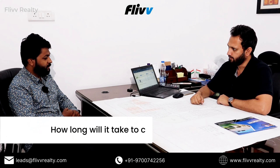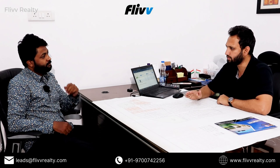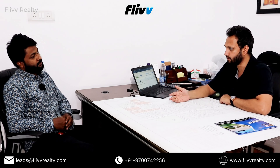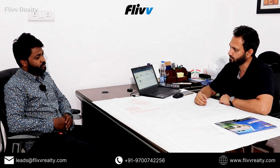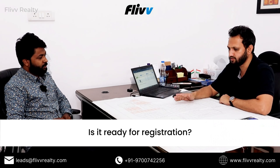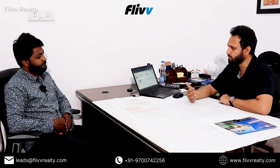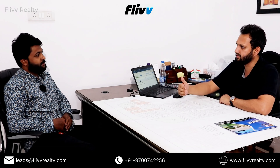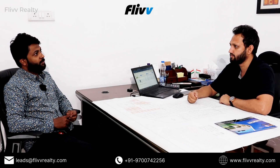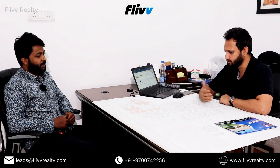How long will it take to complete this project development-wise? We are counting three to four months more. We have done the road levels as of today. When can I get the registration? This is spot registration ready. We go by two batches every month — the moment you pay, 15 days we take and then get your registry done. That is done at Yacharam Mandel and Ibrahim Patnam. 12 registrations are already done till date.